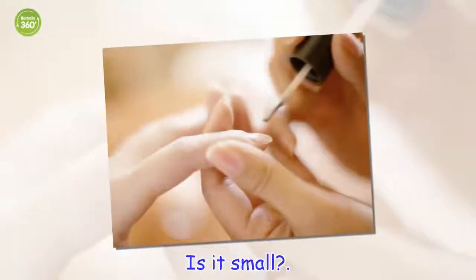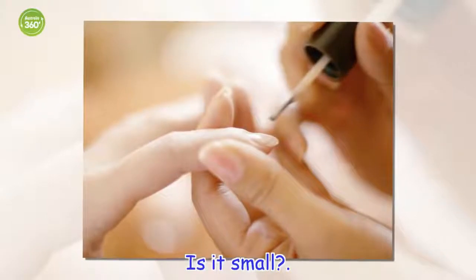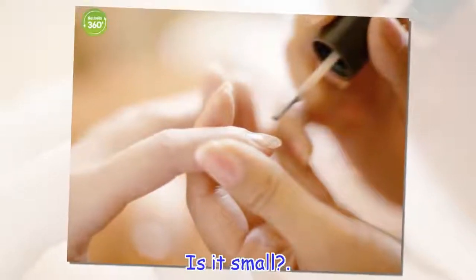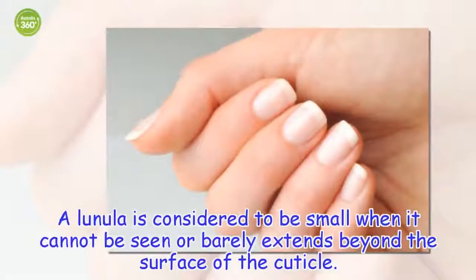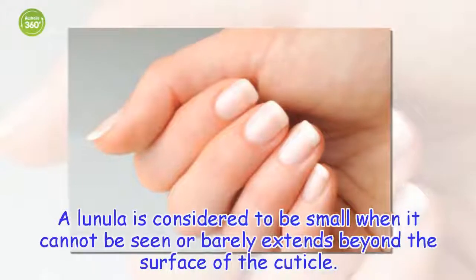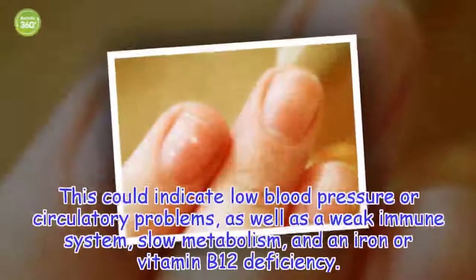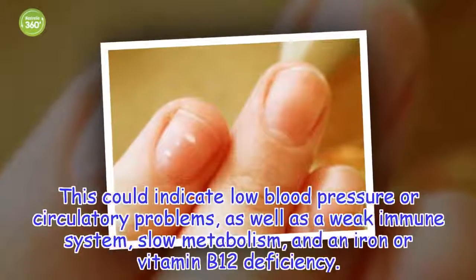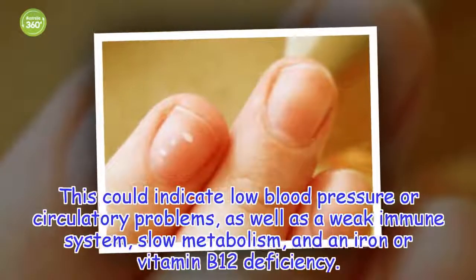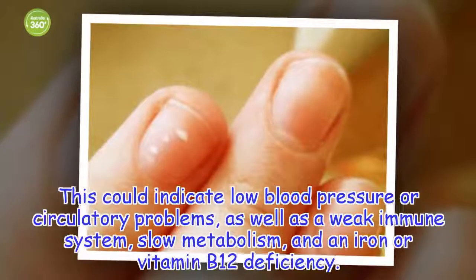Is it small? A lunula is considered to be small when it cannot be seen or barely extends beyond the surface of the cuticle. This could indicate low blood pressure or circulatory problems, as well as a weak immune system, slow metabolism, and an iron or vitamin B12 deficiency.